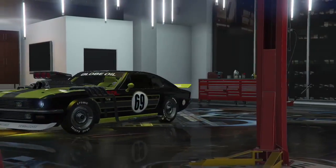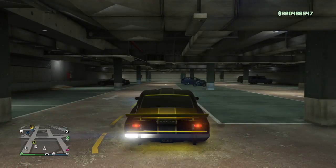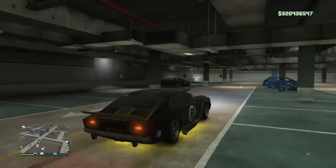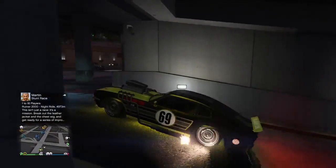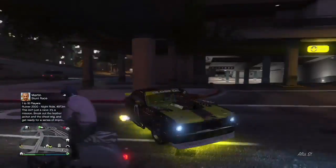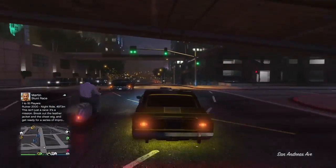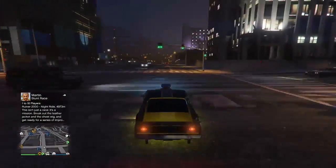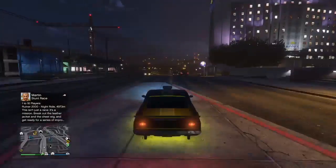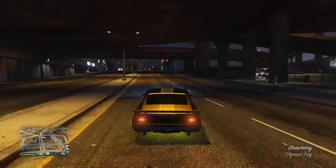You gotta tint the windows. Check out the finished product — I think it came out pretty well. When it comes to drivability, right off the start you can tell it's got massive amounts of power to the wheels. It's a muscle car — straight horsepower. You can do crazy burnouts with this, and it cuts corners fairly nicely.